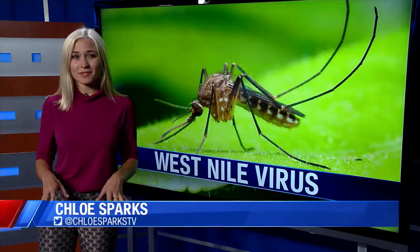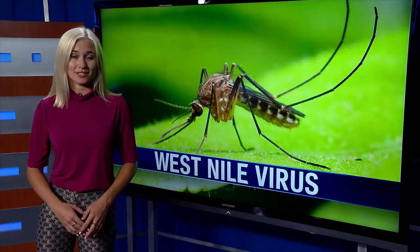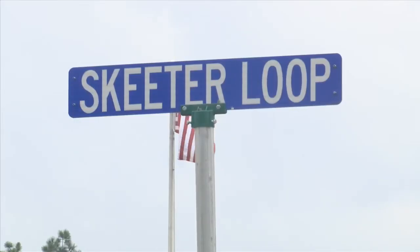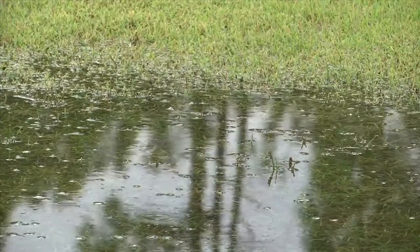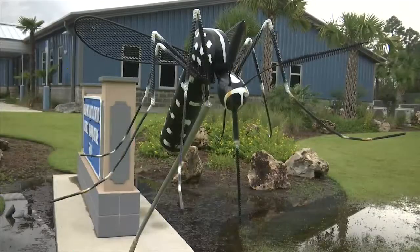The biggest thing we can do is get rid of standing water. Health Department officials say it only takes a bottle cap full of water for mosquitoes to lay their larvae. Right now, Bay County is already 20 inches above our yearly average for rainfall. Officials say this is what's attracting so many mosquitoes.